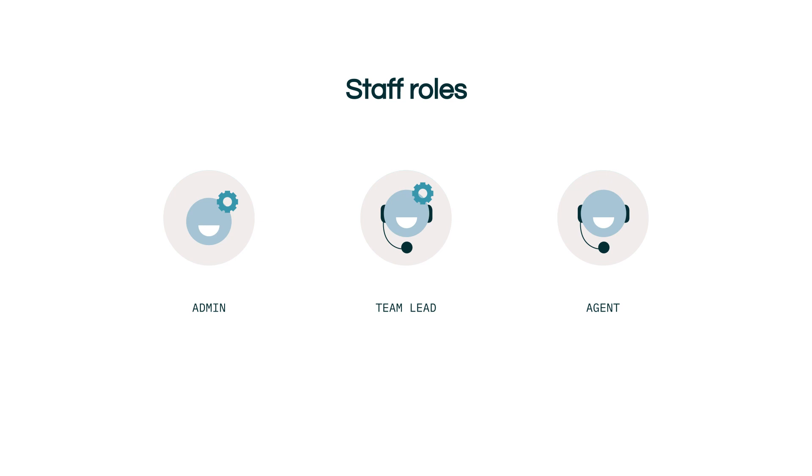The three staff roles in Talk are agent, team lead, and admin. An admin can manage all Talk settings found in Zendesk Support under Channels and Talk, but cannot make or receive calls. A team lead can manage all settings as well as provide call support. A Talk agent can make or receive calls only. The agent will be the role you'll typically give.